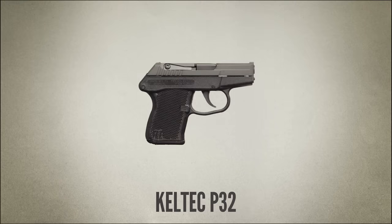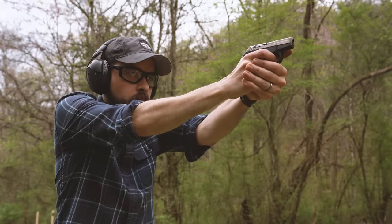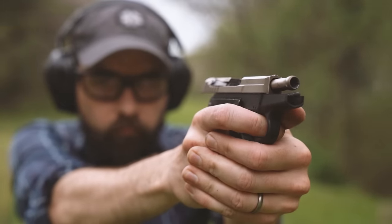The Kel-Tec P32 is the lightest of the .32s — it may actually be the lightest semi-auto pistol in current production. It's 7 ounces empty and 10 ounces fully loaded with 8 rounds. It's certainly among the smallest pistols around. Kel-Tec has a well-earned reputation for producing problematic firearms, but if there's any exception to that, it's the P32. They've been in production since 1999, making it one of Kel-Tec's oldest designs. I've got about 700 rounds through this one, which is a fairly high round count by pocket pistol standards, and I've been really impressed with how reliable it's been.